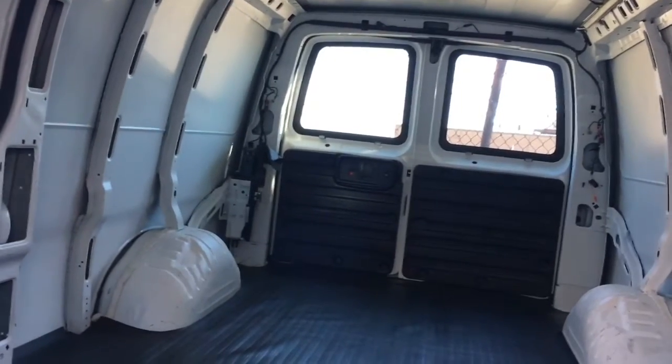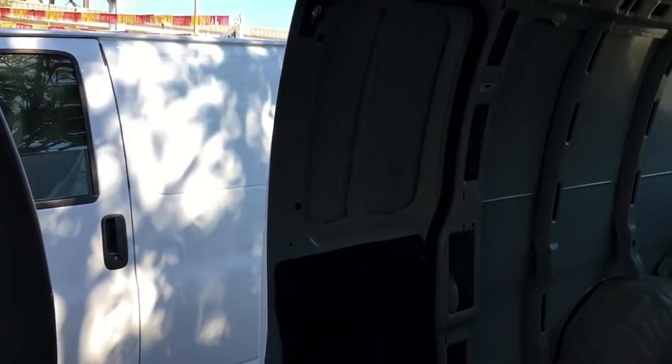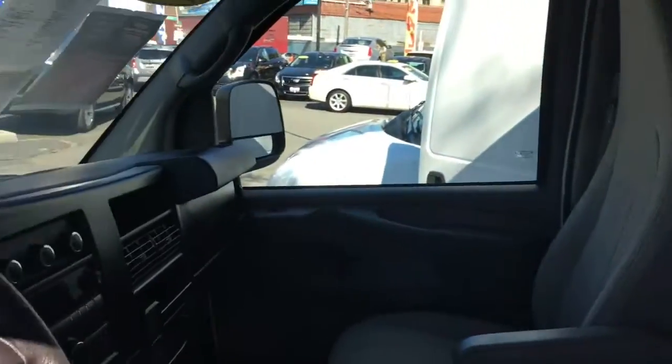In the back you can see it's got the glass for the rear doors. Power door locks all the way around. Now the side door does not have glass, but we can definitely install that. You can see the panels that are right there lined up to install that if you want to get additional light into the cabin.